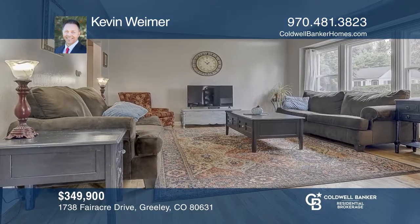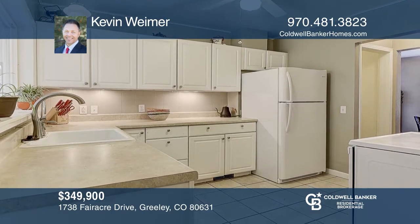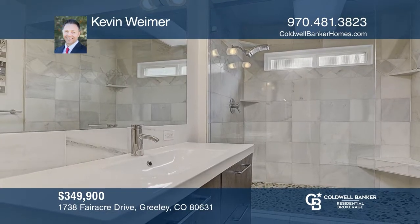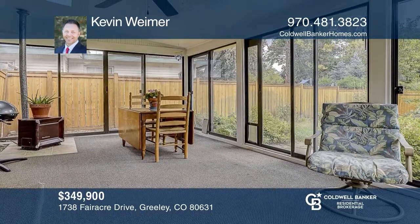This five bedroom, two bath home offers new carpet in the basement and updated bathroom on the main level and hardwood floors. The large yard with backyard privacy and an enclosed porch is for year-round enjoyment. This home is complete with a two-year-old roof with class four shingles and siding and three-year-old windows. Your dream home can be yours today by calling Kevin Wymer.